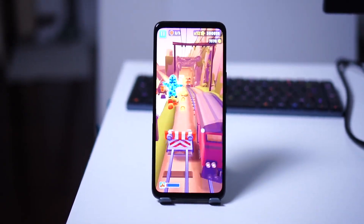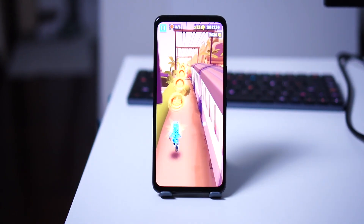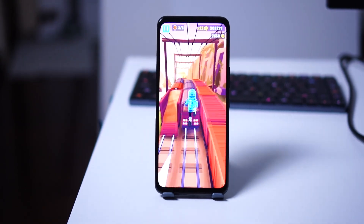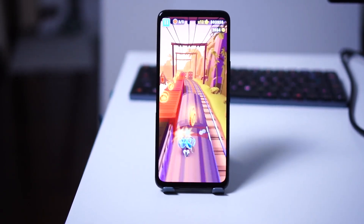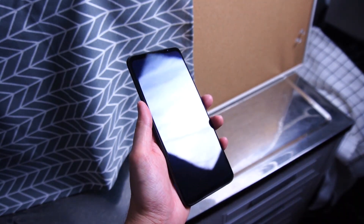In terms of brightness, it goes up to around 1002 to 1300 nits, so it's fairly bright — you won't have any issues viewing it outdoors in sunlight. The display is also protected by Corning Gorilla Glass Victus, and I haven't been using a screen protector and it's held up pretty well so far.